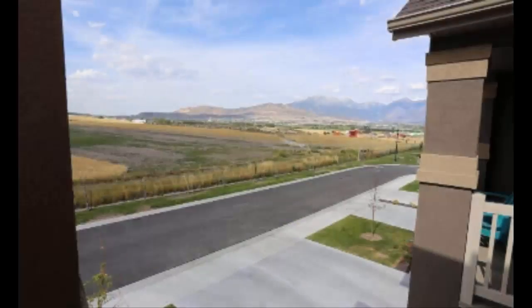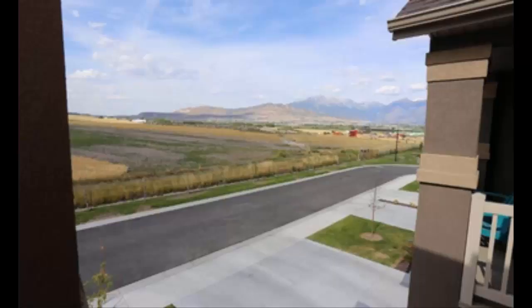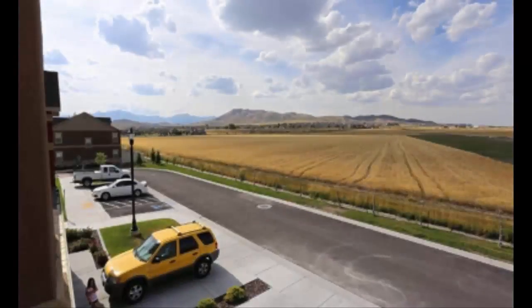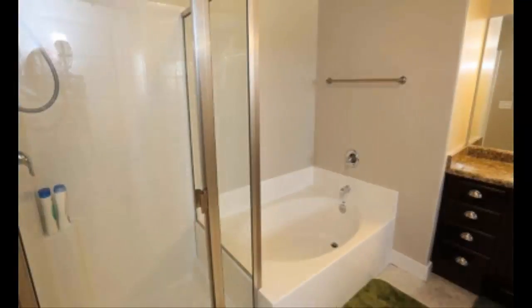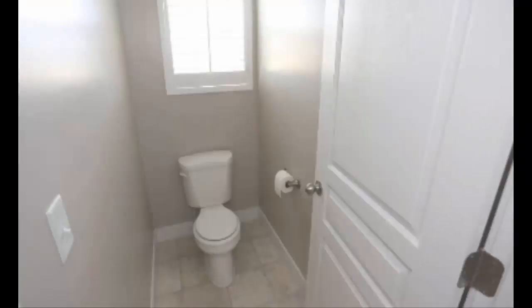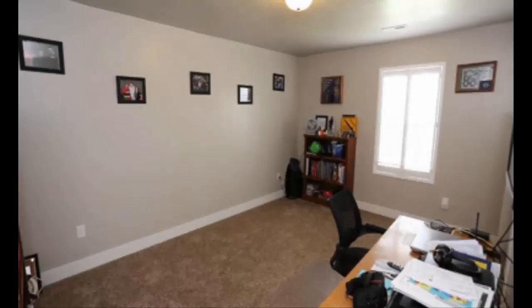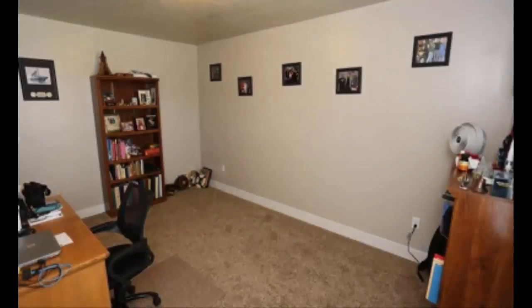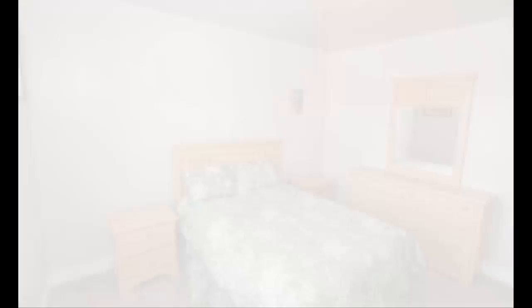Upstairs, you have vaulted ceilings and a little private deck — a balcony. It has three bedrooms and two and a half bathrooms. The townhome was built in 2014. One of the nice features off that balcony is you see fields and the mountains. It's very aesthetically pleasing. We'd love to show you this townhome today.